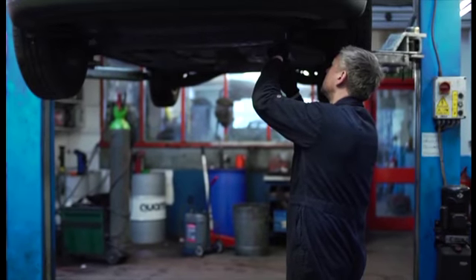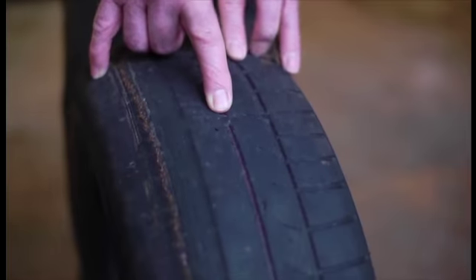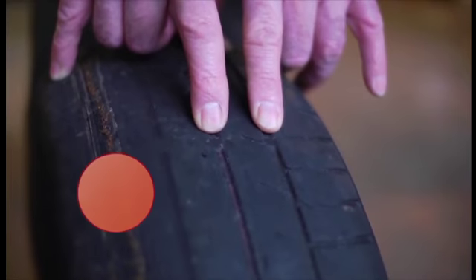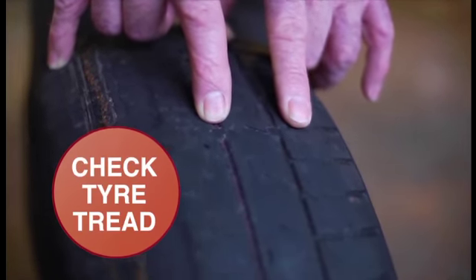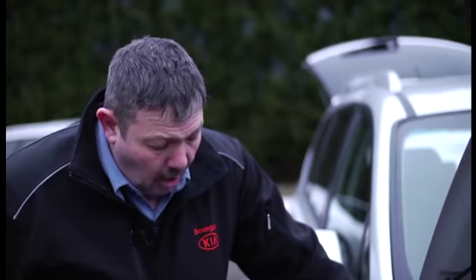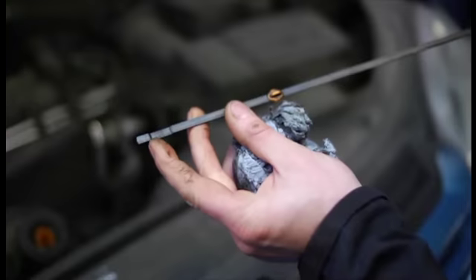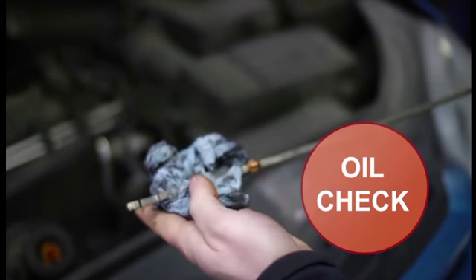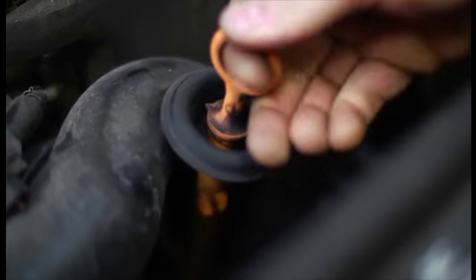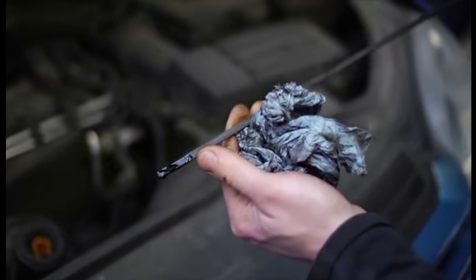We asked mechanics across the country what basic car maintenance checks Brits should carry out on their cars. If you can actually see these blocks, then it means that the tyre is down to the legal limit, or even below — 1.6 millimetres. I would recommend that you turn your wheel, because you cannot always see the back of the tyre. On these ones it's marked, so that'll be your minimum and maximum. You just wipe it clean, dip it back in, pull the dipstick back out, and you can see that it's up to the maximum level.